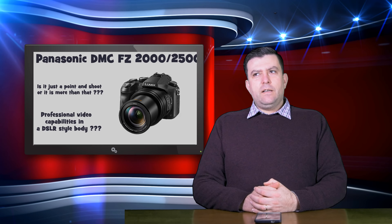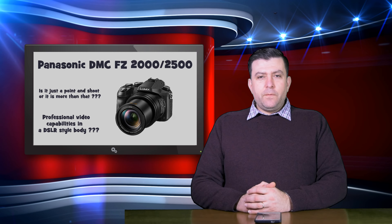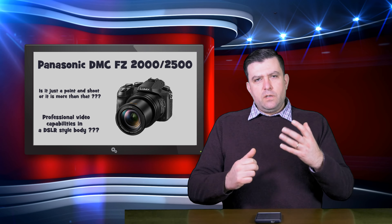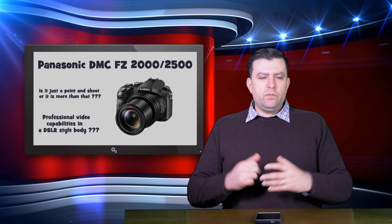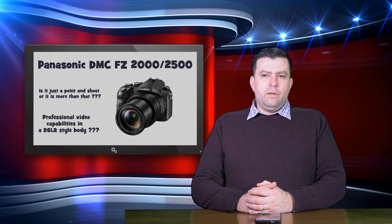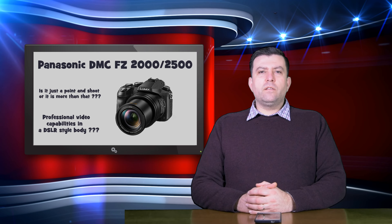This is a bridge camera, and let's talk a little bit about whether it is good for professional work or not. In the last few months I had a very big question in my head — I wanted to get into the Micro Four Thirds world and get a mirrorless camera, because as you all know I sold my Sony gear.